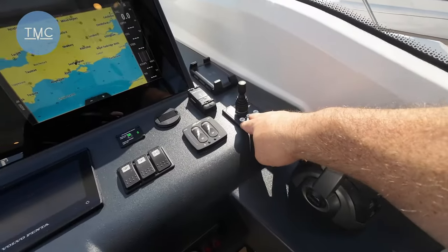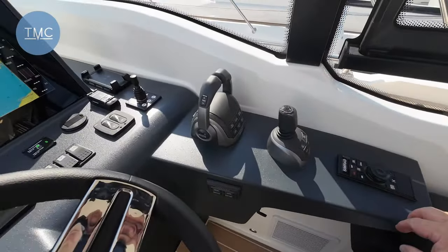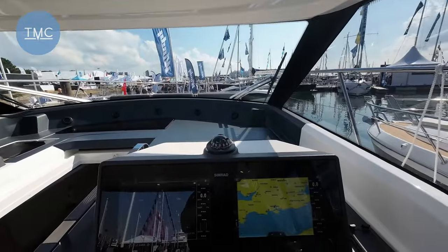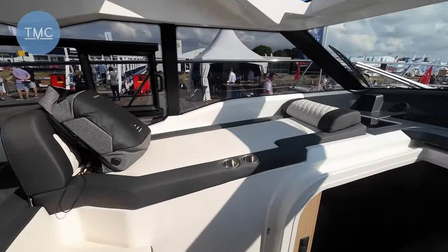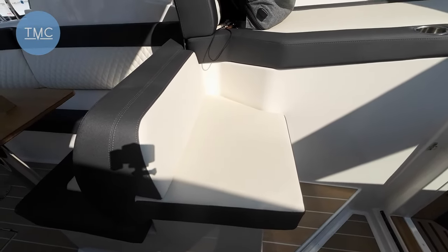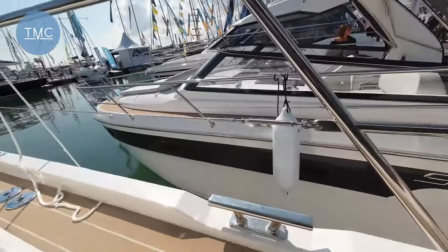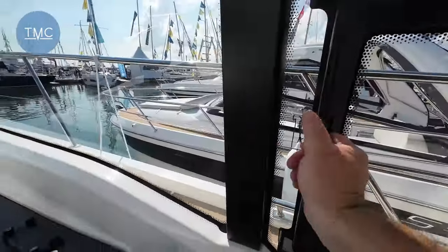Twin helms — we've got our bow thruster here, trim tabs here, and this one's got a joystick which is an option. You can see how far forward the glazing goes, giving you this big atrium area that floods light below deck. Over here on the port side we've got a big shade lounge area — somewhere sociable for a guest to sit when you're under power. We've also got our side window so you can call orders to the crew.